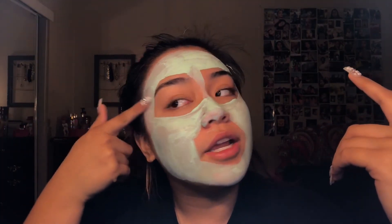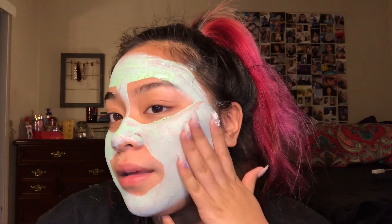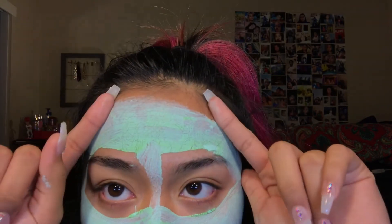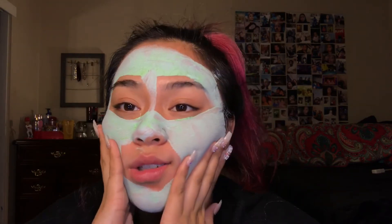I'm going to leave this on for 10 minutes and I'll be back. This is what the mask looks like on — right here it's already starting to dry. This one does dry down and it tightens your face. This is what it looks like on the skin. This is dry right here — it's completely matte, as you guys can see. It starts to crack and there's a little powder coming off. I'm going to go ahead and wash this off.